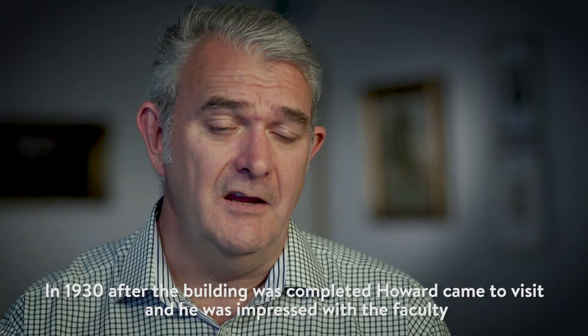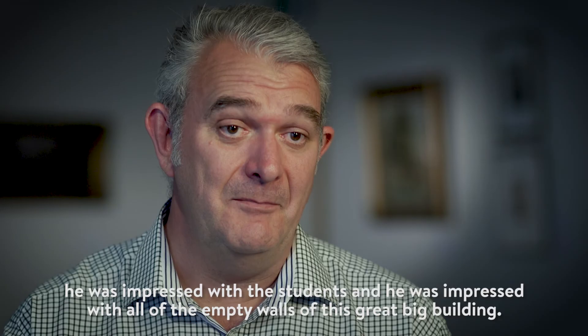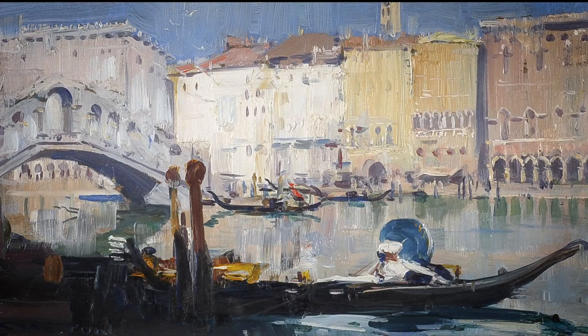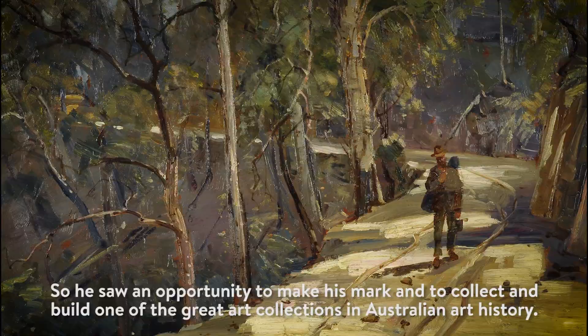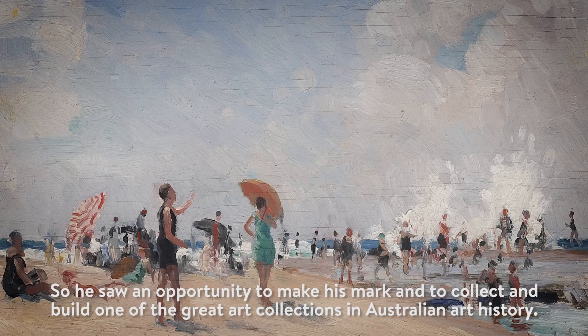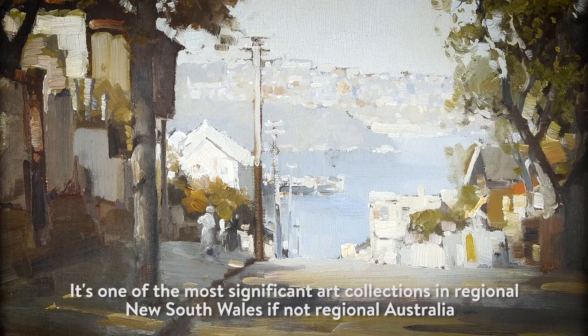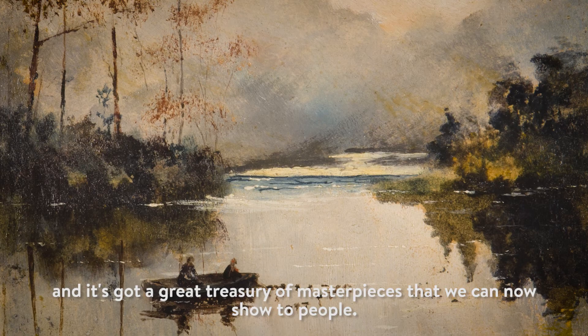In 1930, after the building was completed, Howard came to visit and he was impressed with the faculty, impressed with the students, and impressed with all the empty walls of this great big building. He saw an opportunity to make his mark and to collect and build one of the great art collections in Australian art history. We ended up with over a thousand artworks in the collection here from the Howard Hinton Collection — it's one of the most significant art collections in regional New South Wales, if not regional Australia, and it's got a great treasury of masterpieces that we can now show to people.